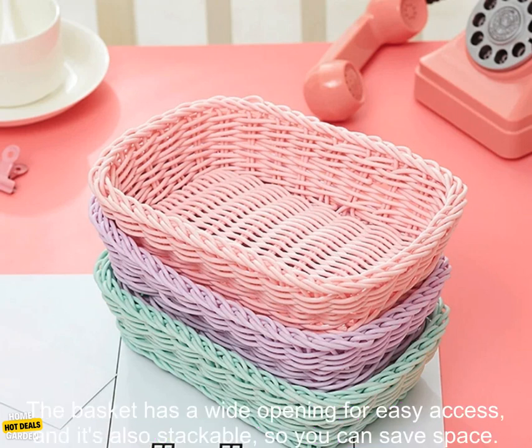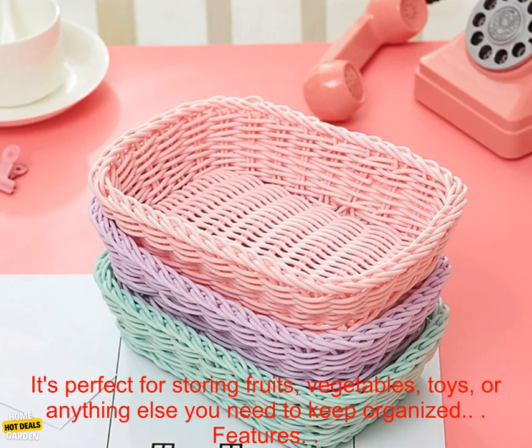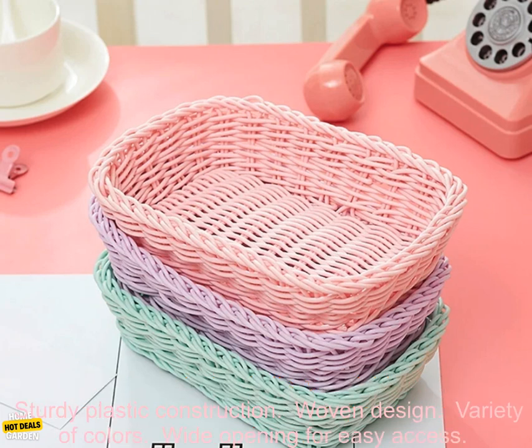The basket has a wide opening for easy access, and it's also stackable, so you can save space. It's perfect for storing fruits, vegetables, toys, or anything else you need to keep organized.